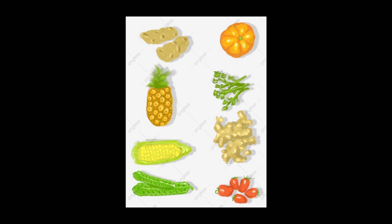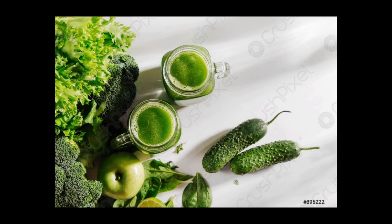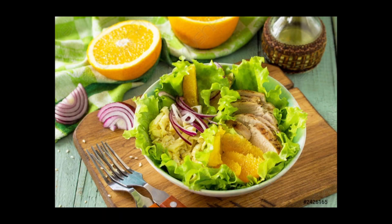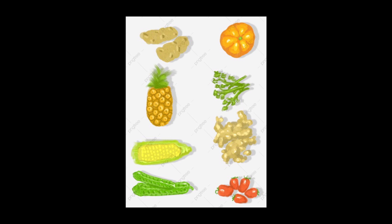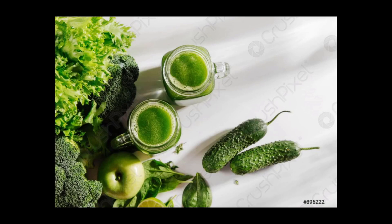Losing abdominal fat or belly fat is a common weight loss goal. Abdominal fat is a particularly harmful type — research suggests a strong link with diseases like type 2 diabetes and heart disease. For this reason, losing this fat can have significant benefits for your health and well-being. You can measure your abdominal fat by measuring the circumference around your waist with a tape measure. Measures above 40 inches (102 cm) in men and 35 inches (88 cm) in women are known as abdominal obesity.